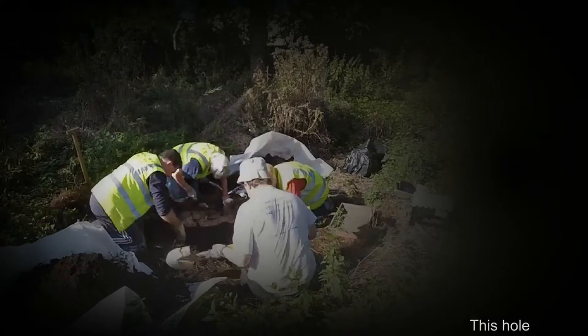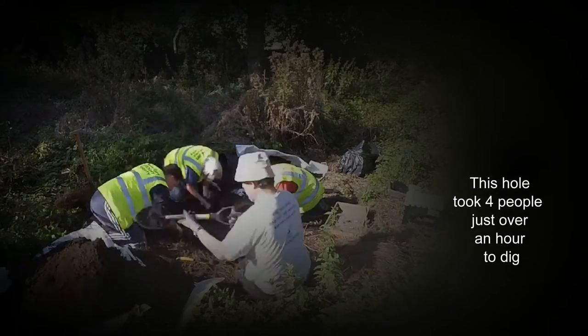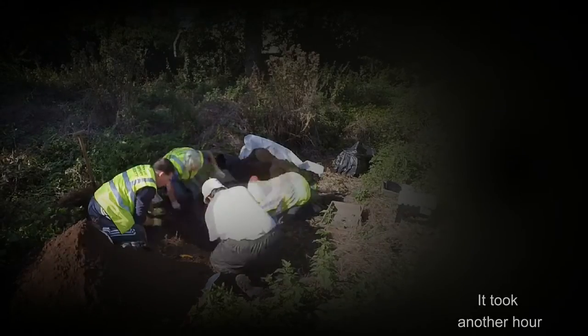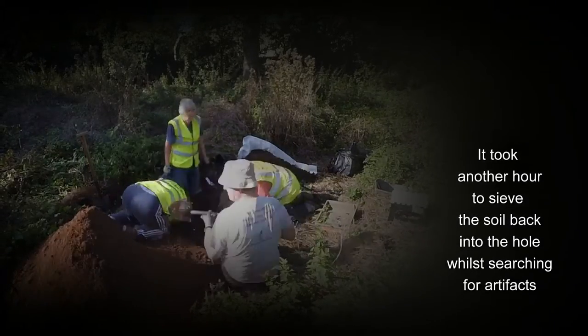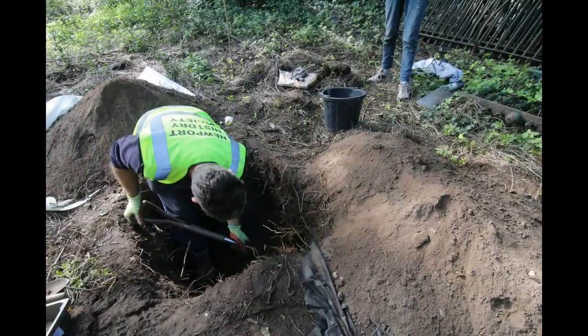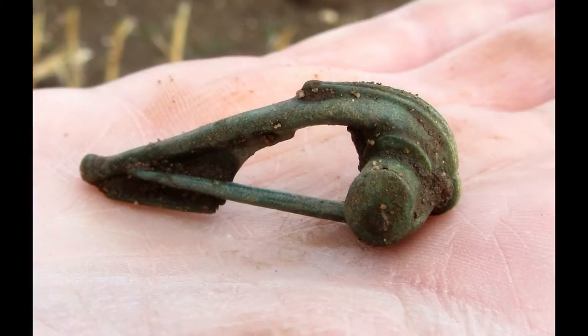Just like Time Team, we also go out and do test pits. We've been out into a house where for the first two to three inches we came across Victorian items, and then continued down to at least a metre deep. When we got to that depth, we came across medieval and Roman pottery, which just goes to show that even in the middle of a modern town, the Romans were here and in occupation.